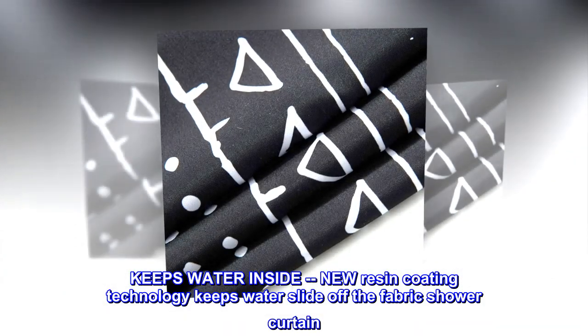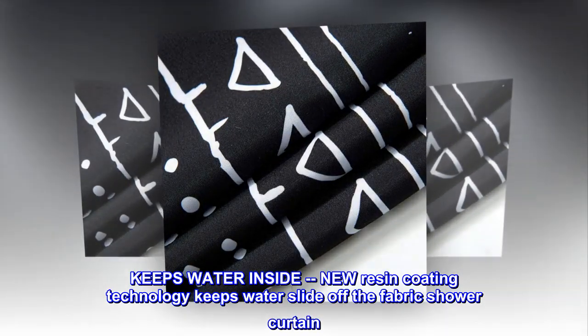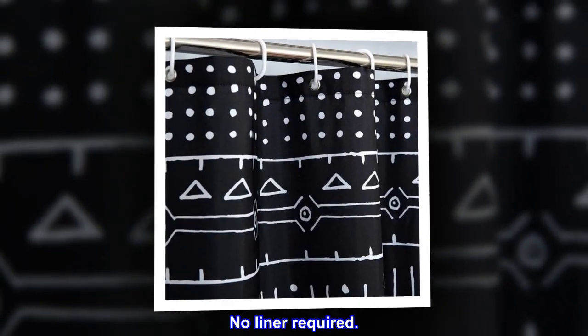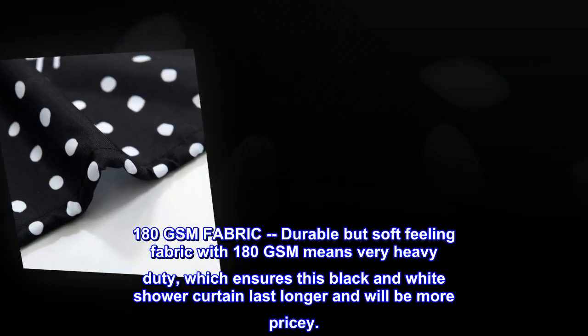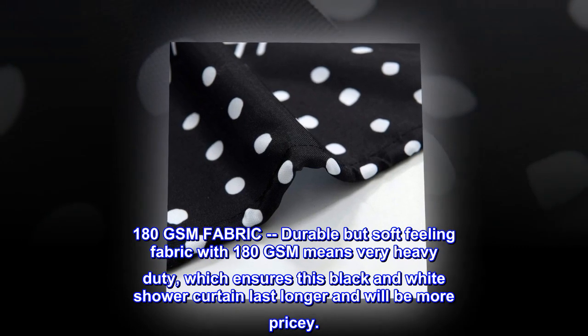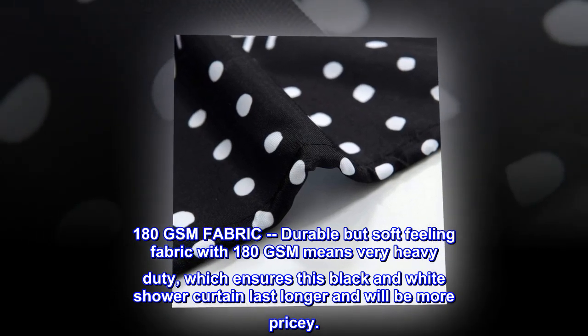New resin coating technology keeps water sliding off the fabric shower curtain. No liner required — 180 GSM fabric is durable but soft, with a heavy-duty weight that ensures lasting performance.